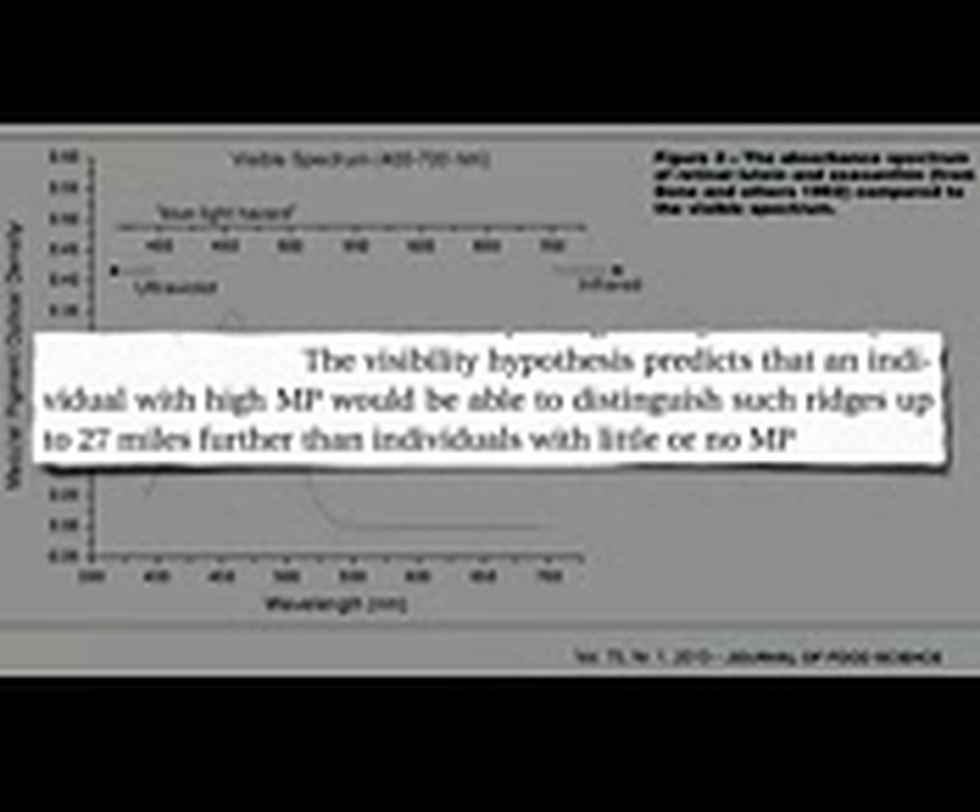They not only protect, but improve our vision. Their peak light absorbance just so happens to be at the wavelength of the color of our planet's sky. By filtering out that blue haze, on a clear day standing on top of a mountain, individuals with high macular pigment — lutein and zeaxanthin phytonutrients from greens — may be able to distinguish distant mountain ridges up to 27 miles further than individuals with little or no pigment.